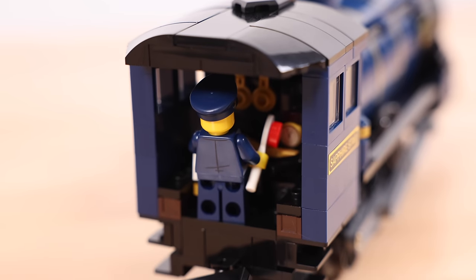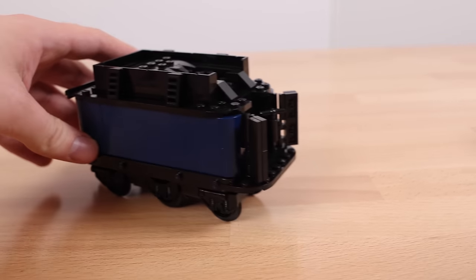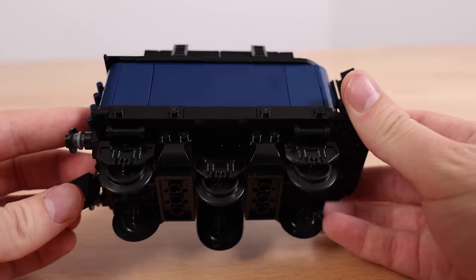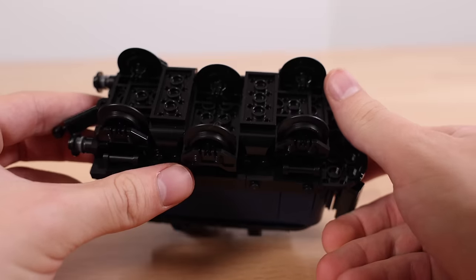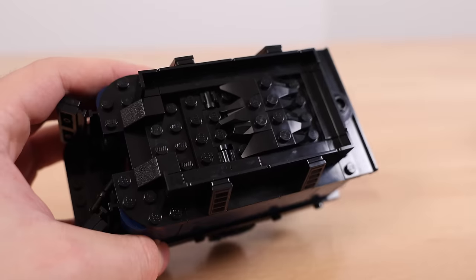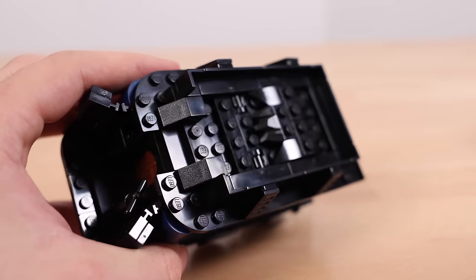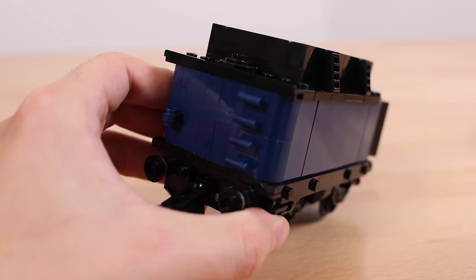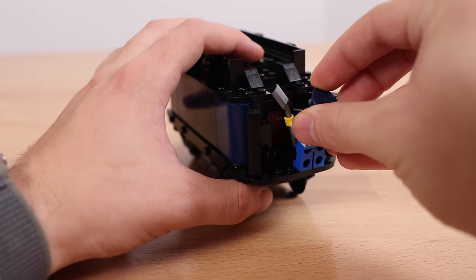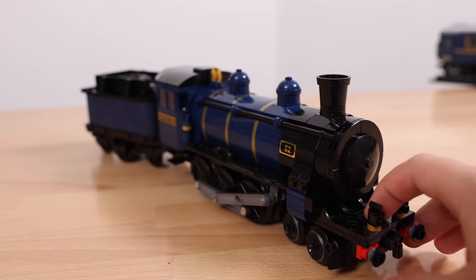Inside the locomotive there are some nice little details, and you can fit one minifigure like the conductor. Next, we have the coal cart, which is fairly empty on the inside. If you were to motorize this train using a third-party train motor, this is where you could put the battery bank with some slight modifications. On top, you'll find some coal, and that part will open up as well. There's room for one minifigure, and you connect both the coal cart and the locomotive simply by ball joints.